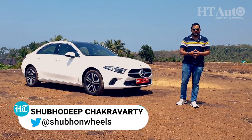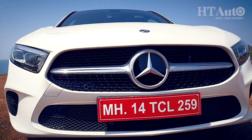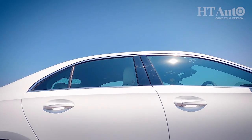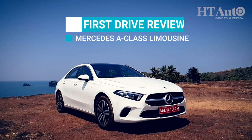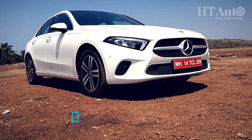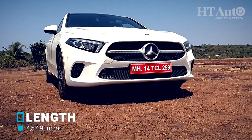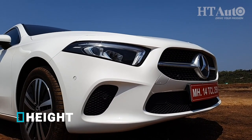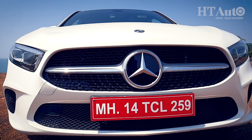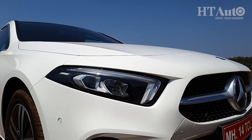I'm Shubhadeep, this is HT Auto. The A-Class limousine seeks to have a no-nonsense look, coupled with a sporty profile that in many ways follows the design elements of big brothers C, E and to some extent even the S-Class. The striking LED headlights with integrated DRLs, the large grille with a single chrome line on either side of the Mercedes tri-star, the large air dams on either side, and the sculpted bonnet — this car has the looks to appeal to a younger generation of Mercedes buyers.